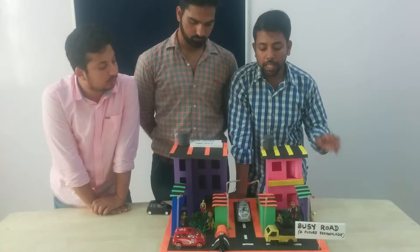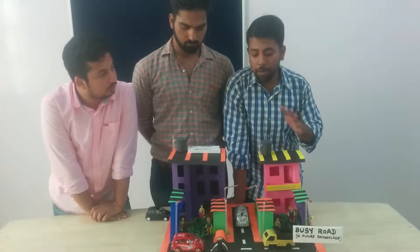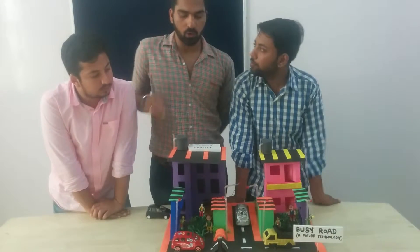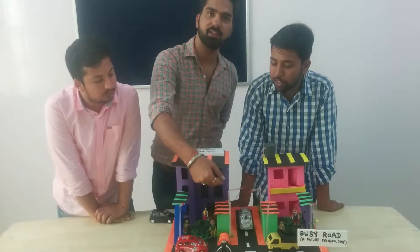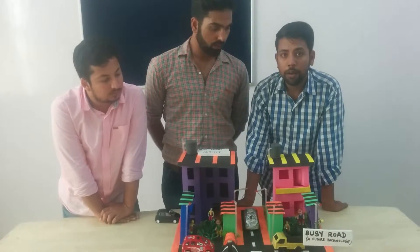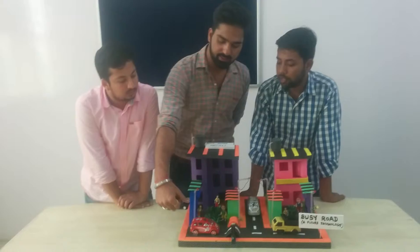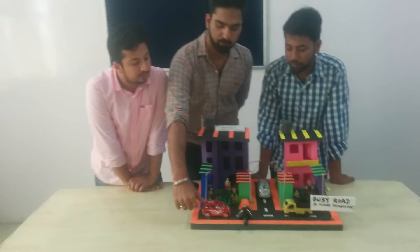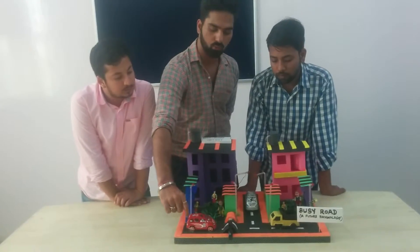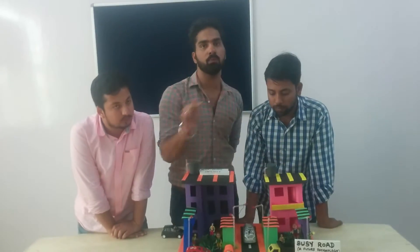These infrared sensors will work during the night time when the vehicles are less. LDR sensors are also provided in this project. In the night time, the street lights will be turned on.